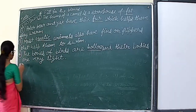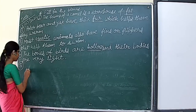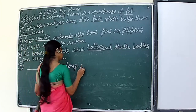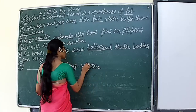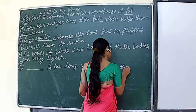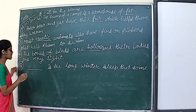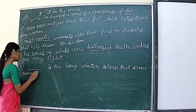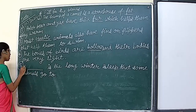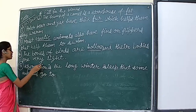Now the last question of this section, question number five: dash is the long winter sleep that some animals go to. What is the name of that sleep? Hibernation. So hibernation is the long winter sleep that some animals go to.